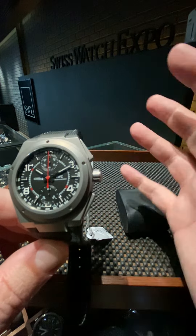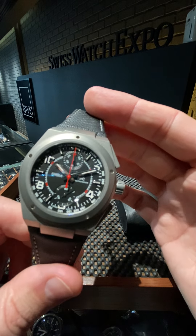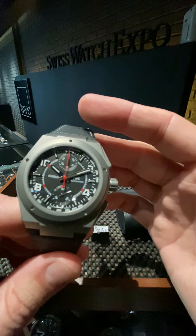This is a watch you can find at SwissWatchExpo.com. If you have any questions, give us a call, pick it up now — SwissWatchExpo.com. Thank you.